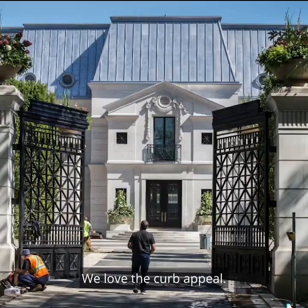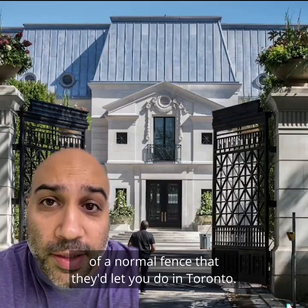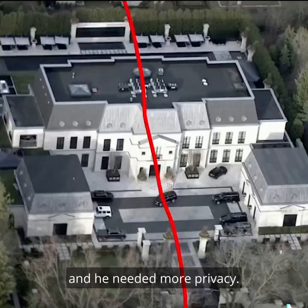Here's what we love about this house. We love the curb appeal. This French style is our absolute all-time favorite. If you've got the money, this is the way to go. We love the height of the fences. These are supposedly double the height of a normal fence that they'd let you do in Toronto. They apparently let him do this because he's a big celeb and he needed more privacy.